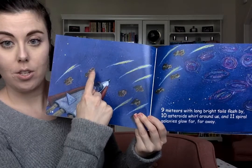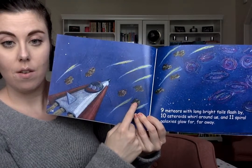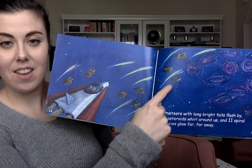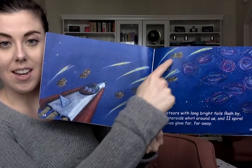Ten asteroids whirl around us: one, two, three, four, five, six, seven, eight, nine, ten.